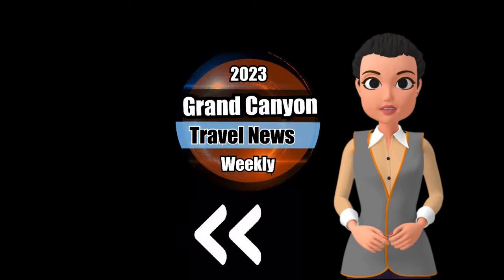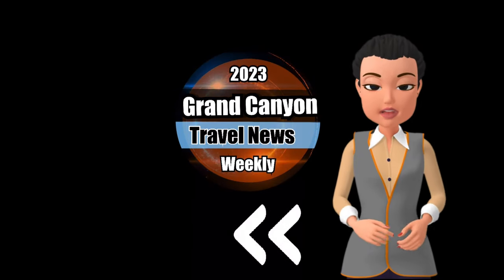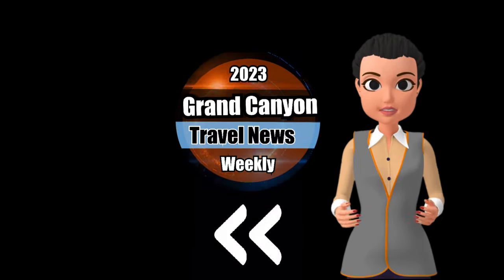Subscribe to our channel for the latest updates, view the next videos, and check out all the links in the description to access the Grand Canyon Visitor Guide and Passport.